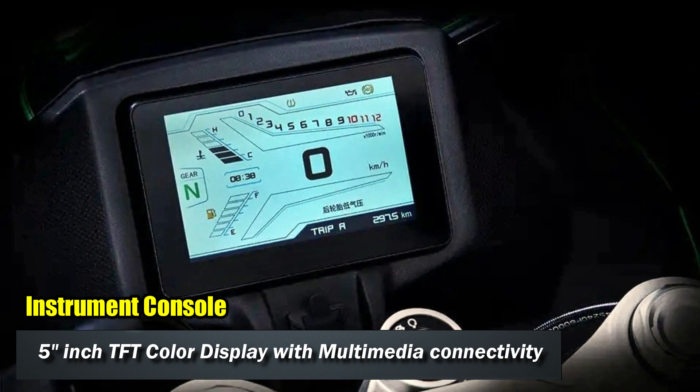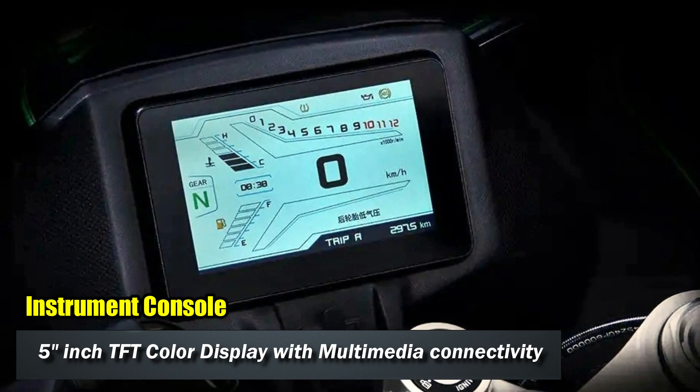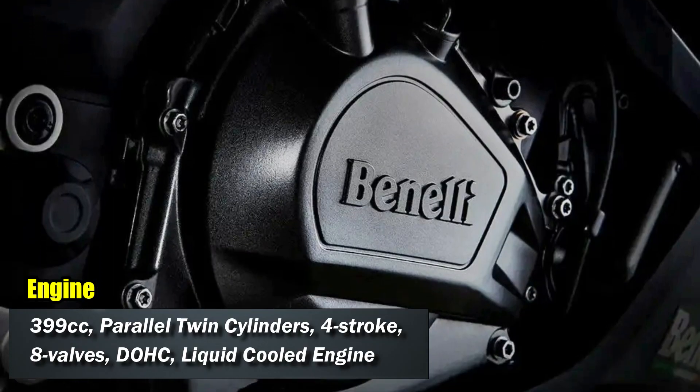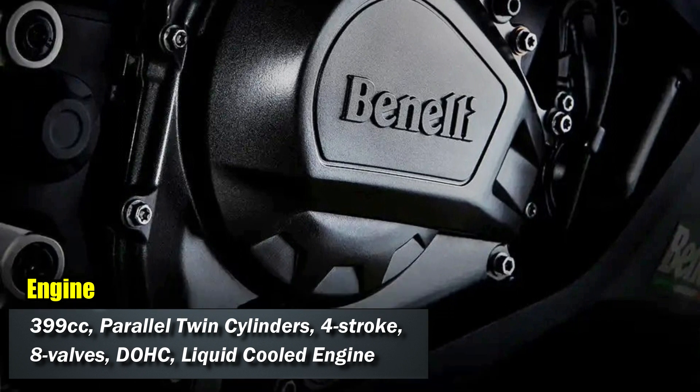The motorcycle gets multimedia and Bluetooth connectivity. The engine is a 399cc parallel twin cylinder, liquid-cooled with DOHC, 8 valves — 4 valves each.